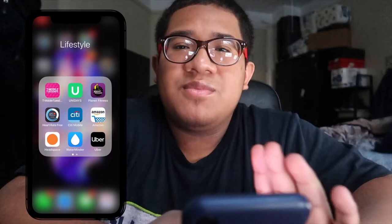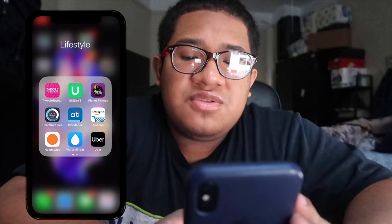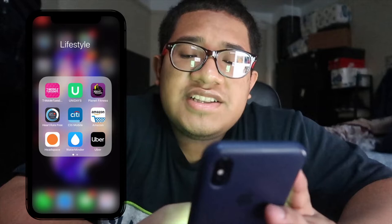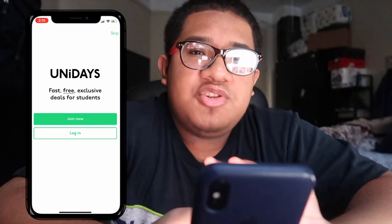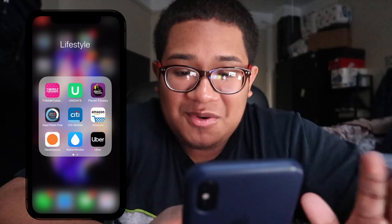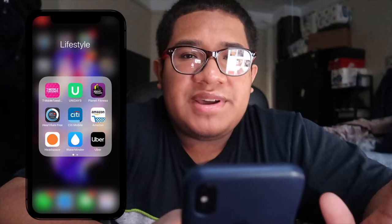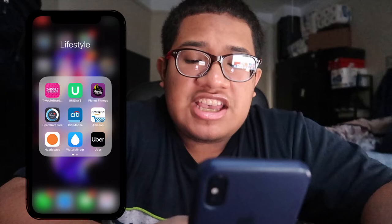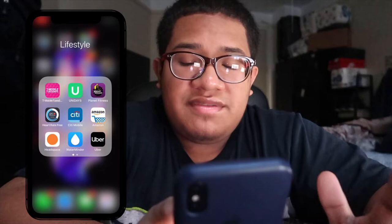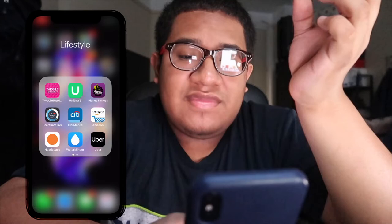This next folder is more interesting. I have T-Mobile Tuesdays, where every Tuesday you get a reward for being a T-Mobile customer. Then UNiDAYS — if you're in college, you use your school email to get exclusive student discounts. I also have Planet Fitness, which I don't use much but want to start going. Then Heart Rate Free to check your heart rate, Citi Mobile for my credit bank account, Amazon — my favorite for shopping — and Headspace, which is a meditation app with games to help release stress.